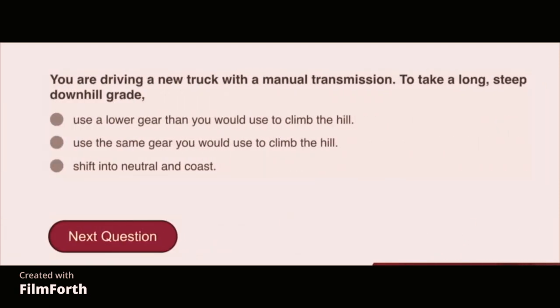You are driving a new truck with a manual transmission. To take a long steep downhill grade, use a lower gear than you would use to climb the hill.